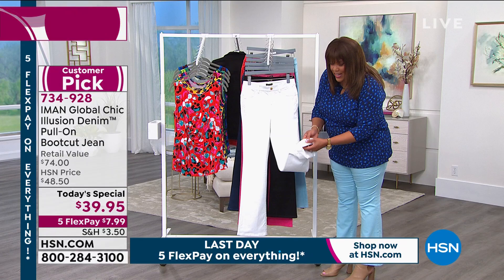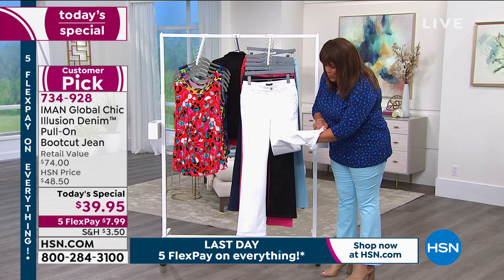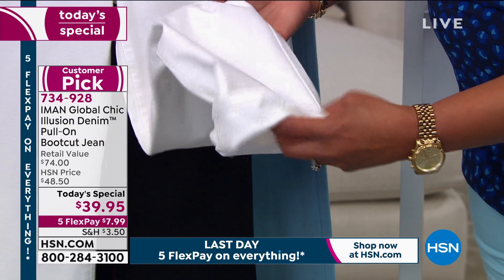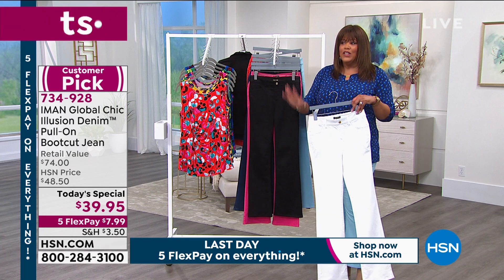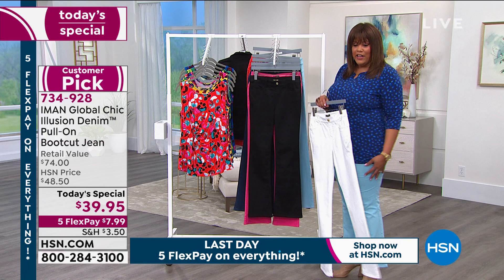It's a nice thick weight on this and it's stretchy, so it's going to be comfortable. It's your custom jean because you're going to get your size: petite, average, or tall. I try to get tall in everything Iman. I have on the average today and it's like an ankle length — it covers my ankle, but I would prefer tall.